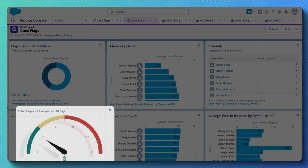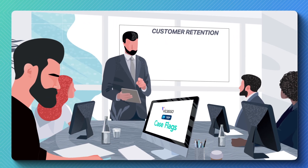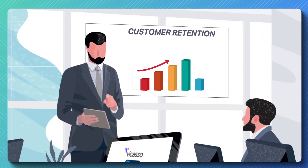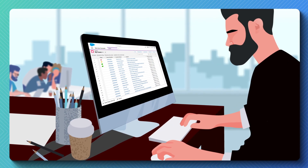And with pre-built dashboards and reports, you can effortlessly get insights into key metrics to improve. Our customers report that Case Flags can improve initial response time by 46% or more, which creates happier customers and higher retention rates. Don't let your cases slip through the cracks.